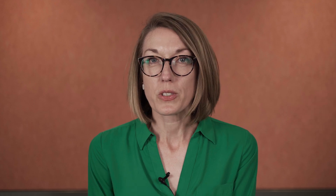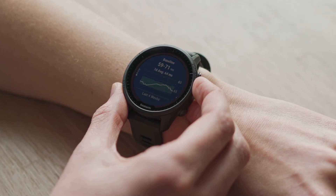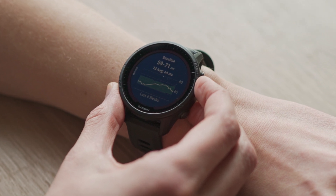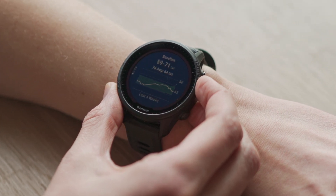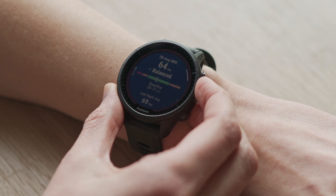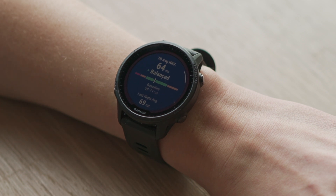Most important to look at is your personal baseline — that's what you build up over three weeks of wearing the watch to sleep. You can look at your seven-day average HRV compared to your personal baseline, and if you're within your baseline, that's a good score for you.